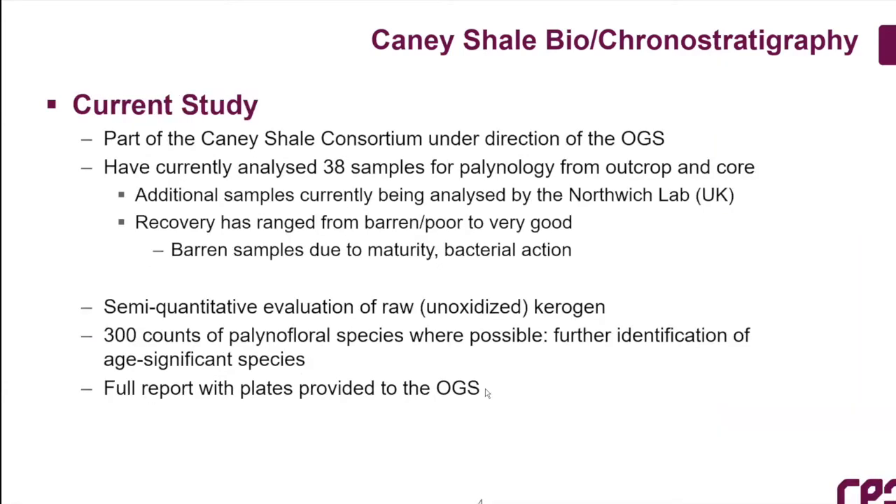In the current study, we are part of the Caney shale consortium for the Oklahoma Survey. We have completely analyzed 38 samples of outcrop and core, with more samples now sitting in acid in the Northwich lab near Manchester. Recovery of the palynology has ranged from barren to poor to some really good samples. One significant problem in the Paleozoic is maturity — many Paleozoic rocks have been buried quite deeply. Anything above Ro 1.1 or 1.2 starts to destroy the palynoflora; you'll just get charcoal briquettes out of your sample.